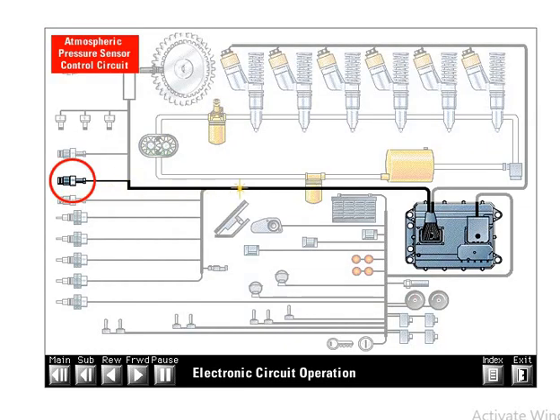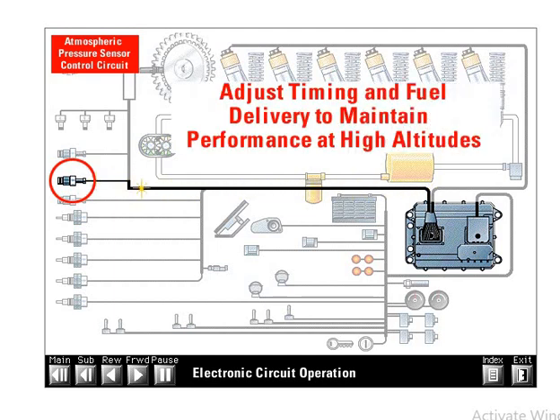The atmospheric pressure sensor measures atmospheric pressure in order to compensate for altitude and sends a DC signal back to the ECM. The ECM uses the atmospheric pressure signal to adjust timing and fuel delivery, maintaining engine performance and emissions at high altitudes. The atmospheric pressure sensor is also used to automatically calibrate the other pressure sensors.